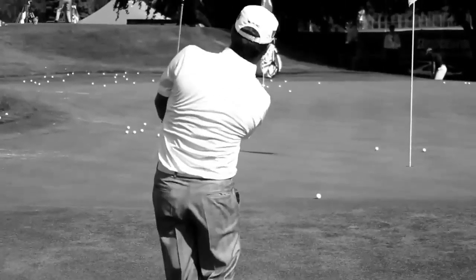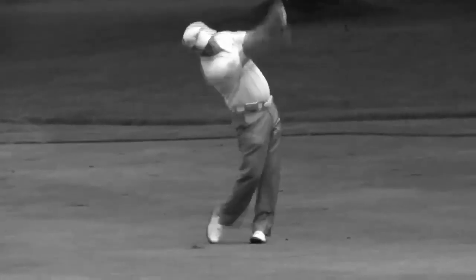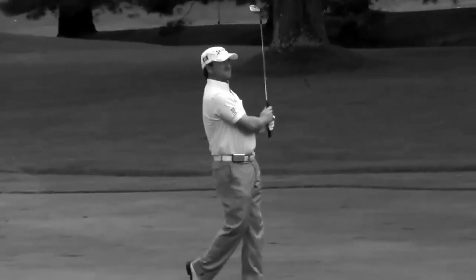I played Cleveland wedges all through high school and all through college. And now as a pro, I couldn't imagine playing another wedge. I first used the 588 wedge back in college — my 9-iron was a 45-degree 588 all the way up through my gap wedge and then my 60-degree lob wedge. So the 588's been a wedge that's been in my bag for a very long time.